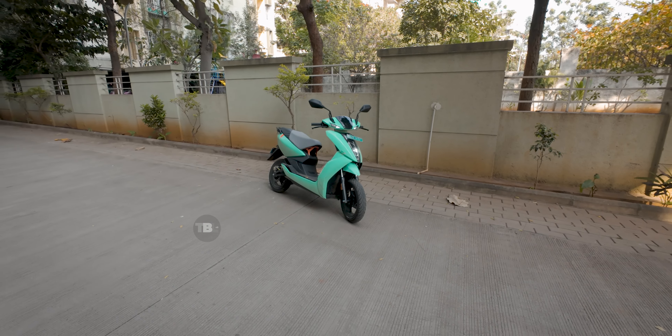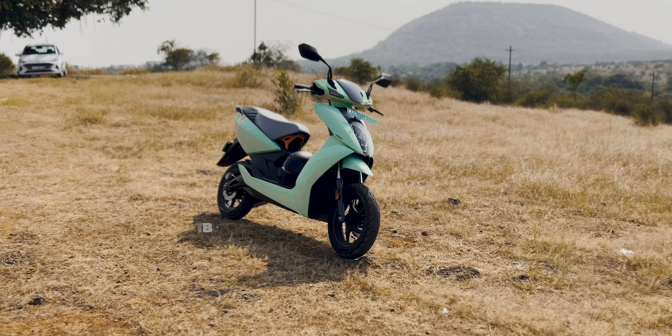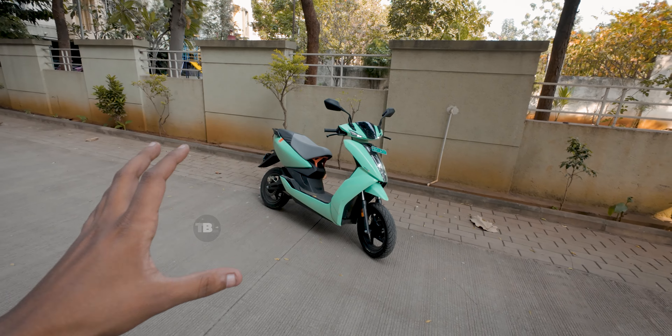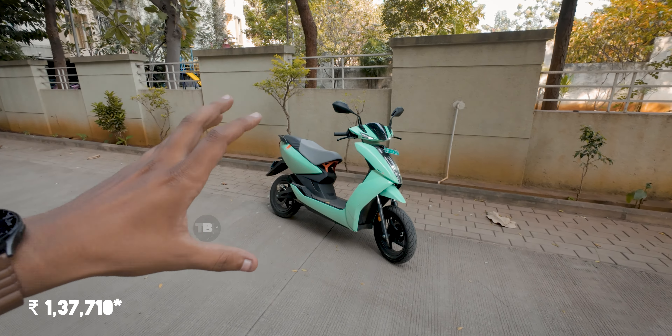The Ather 450S is very similar to the Ather 450X in terms of features, performance, and rideability. The main difference is the price — this scooter starts at ₹1,37,710 on-road, which makes it very competitive because you get a lot of features at that price segment, which is amazing in my opinion.